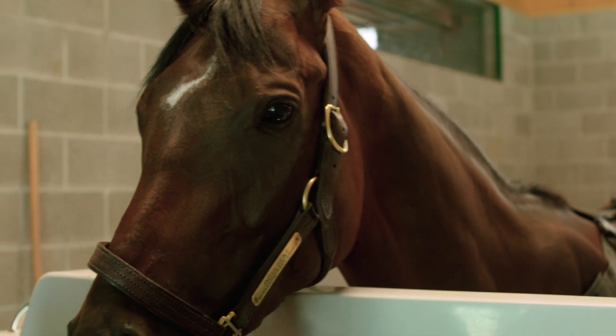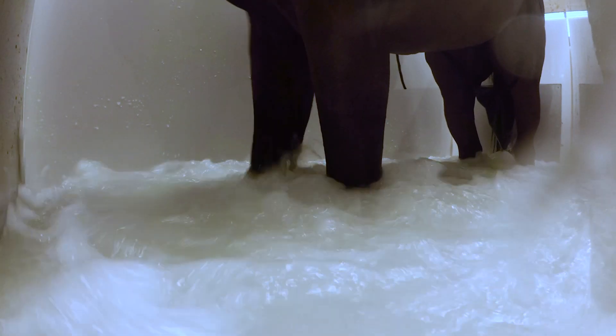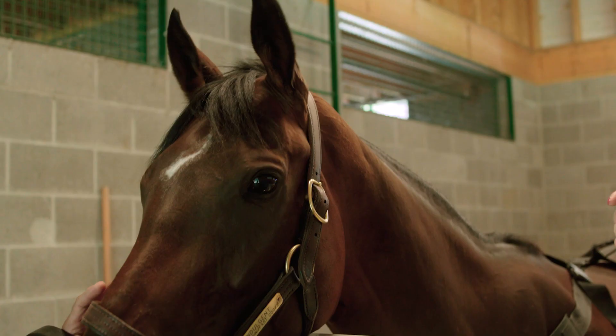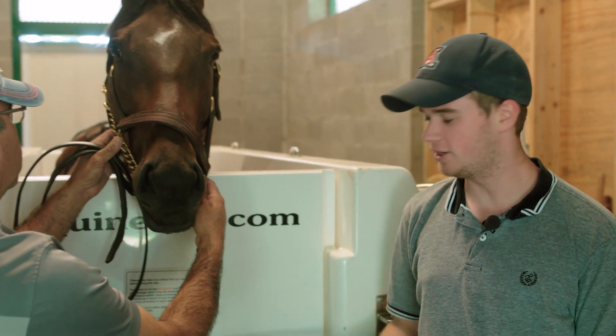The cold water itself helps eliminate and reduce inflammation and swelling, just as an ice bath would for a professional athlete. Pretty much the same idea with the equine athletes here. Not many other trainers here in Saratoga have the equine spa. At Godolphin, we try to provide the highest level of care for our equine athletes, and having an equine spa is just a part of those measures we take.